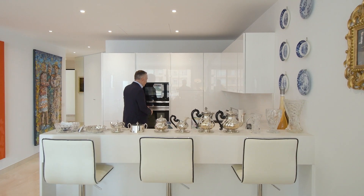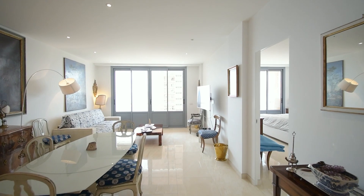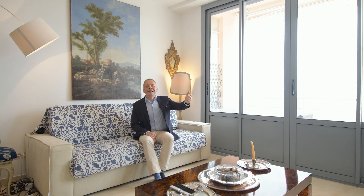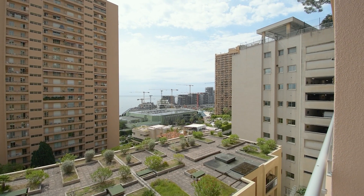The kitchen is fully equipped with German appliances. The seating area is arranged around the TV with a sea view — you can even see Grimaldi Forum and the new area of Monaco, Maritera.